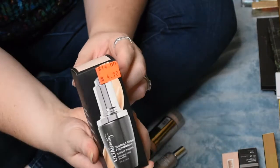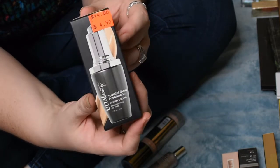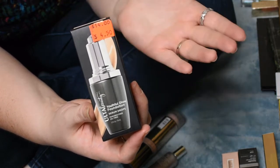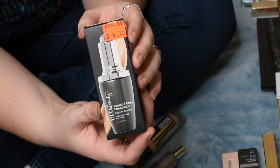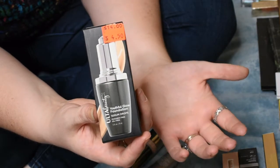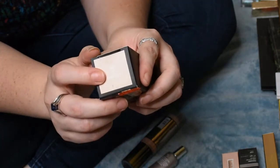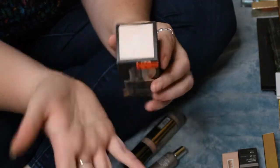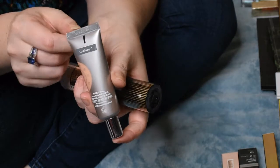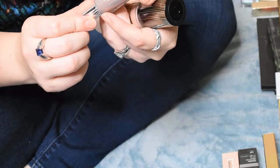For foundations, at Ulta they had this serum foundation on clearance — one I had wanted to try for a while. I don't wear foundation daily because I'm still wearing a mask at work, so I don't care if it goes out of stock. I picked mine up in Fair to Light Cool since that tends to be my undertone. I also picked up another Becca Light Shifter Tinting Skin Tint — I originally had shade two which was a little dark.